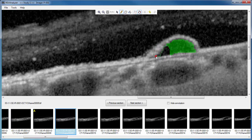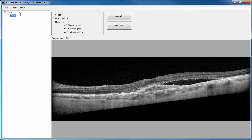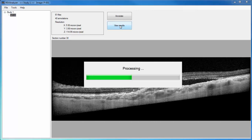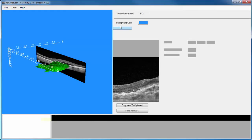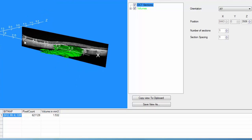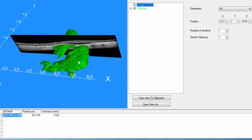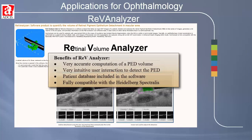An automatic mode is also available, which detects the detachment in the user-defined central section and then propagates that detection through all the sections where the detachment is present. Whether by automatic or semi-automatic modes, when the PED has been identified in all of the sections, it is characterized, and the results are displayed quantitatively and graphically in interactive 3D. REVA measures the PED volume, and because it contains a patient database, it provides monitoring of PED evolution over time and the information needed to evaluate response to therapeutic treatments.